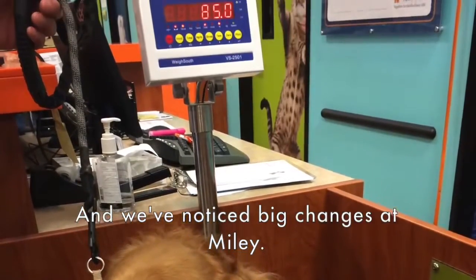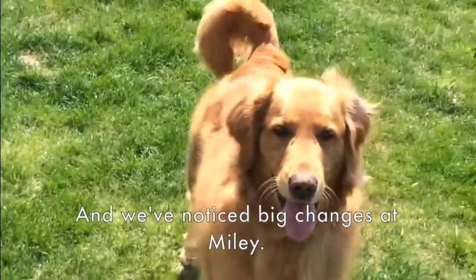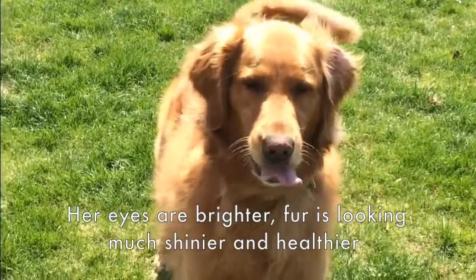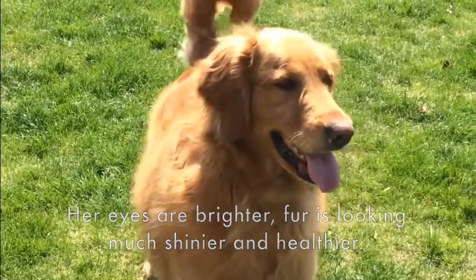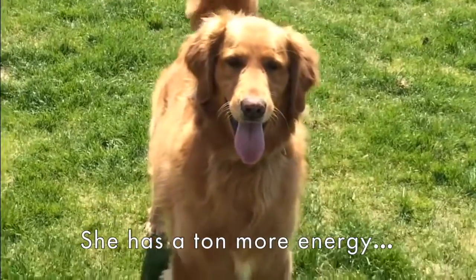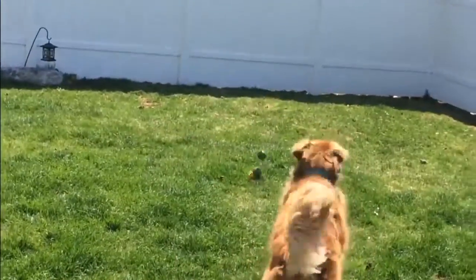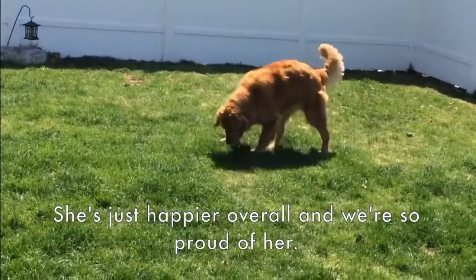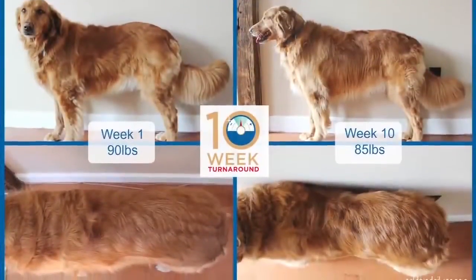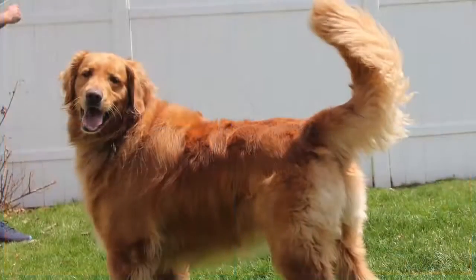And we've noticed big changes in Miley. Miley is a much happier dog overall. Her eyes are brighter, her fur is looking much shinier and healthier, and she has a ton more energy. She's just happier overall and we're so proud of her.